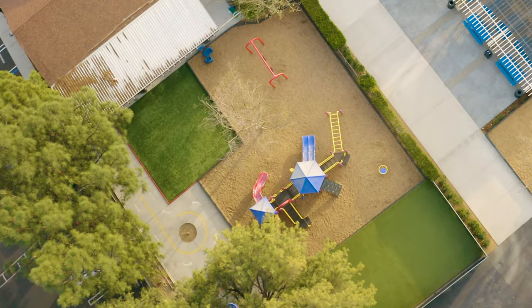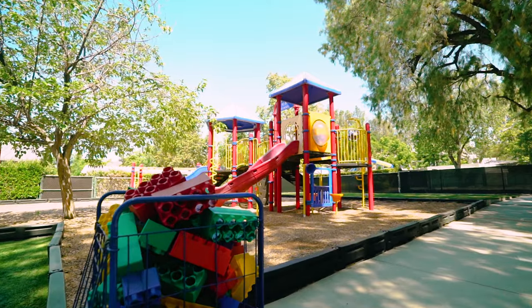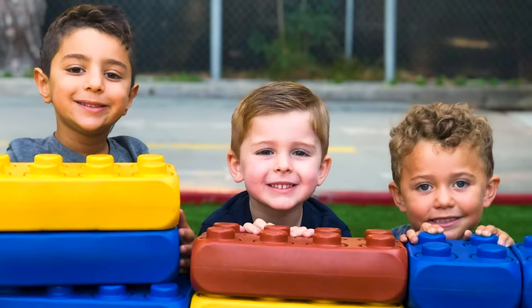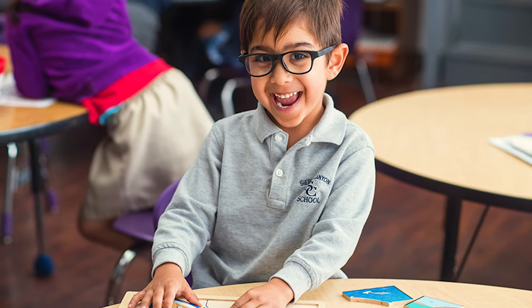This is where it all starts — in pre-K. I started here in pre-K and I loved it. The playground was my favorite. This is where the pre-Kers eat, play, and have their classes. It's such a happy place.